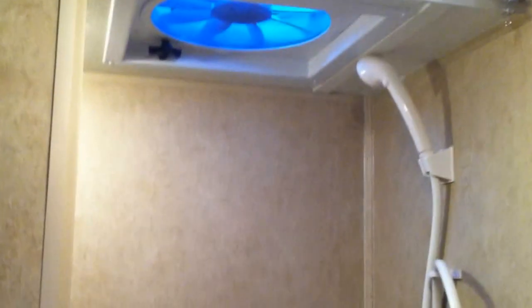And here you have your bathroom, which is also a shower.